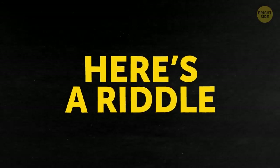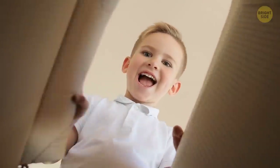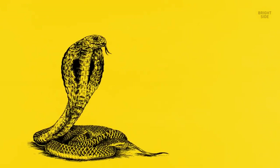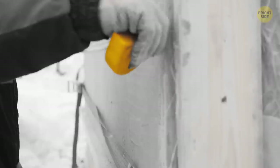Here's a riddle. They surround you every day. You share your home with them, yet you might not pay the slightest attention to their existence. Your partner's nagging? Just kidding. I'm talking about everyday objects with hidden uses you might not know about.